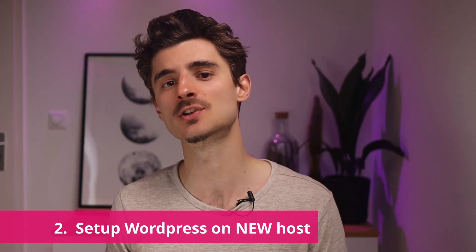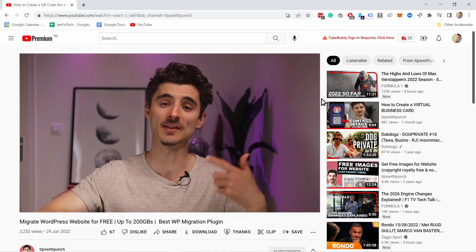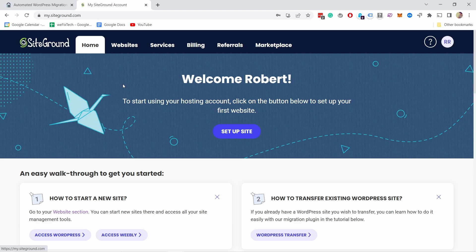For the second step, we need to install WordPress on the new web host. If you don't have a new web host yet, I suggest you sign up with SiteGround because a lot of people love them — myself included. They have fast servers, great offers, and top-of-the-class customer support. If you chose another web host, no worries — this will work on any web hosting because the process is pretty much the same.